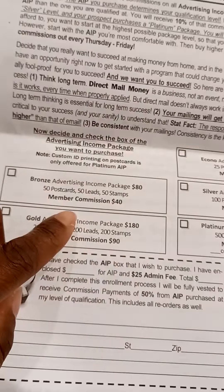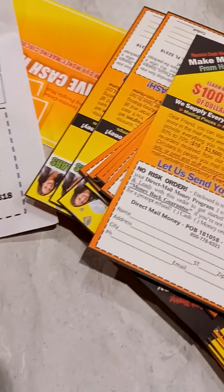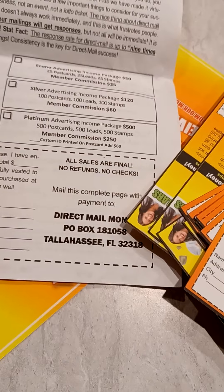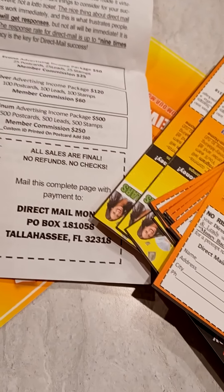I upgraded to the bronze, so my commission will be 40% when someone signs up. This program was designed to help people get everything they need to mail out their postcards — you get leads, stamps, and postcards. I have 50 here, and if I need more I can reorder.